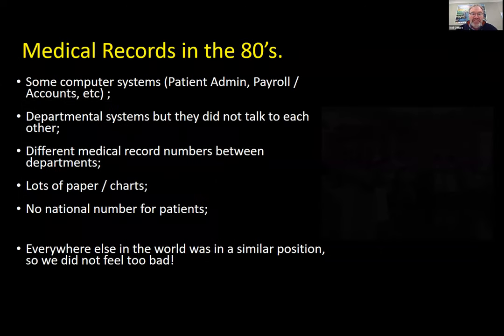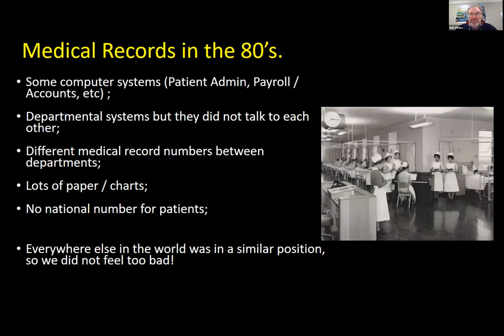If we go back to the 1980s, what was it like in terms of medical records? 40 years ago we had some computer systems, mostly around patient administration and a bit of payroll. In each department you went into, you might have had an IT system, but they certainly didn't talk to each other. We had different numbering — you went to one department, you had one number; go to a different department, a totally different number. Loads of paper, no national number, but everywhere else was in an equally bad position.